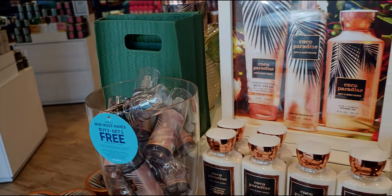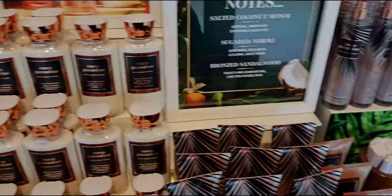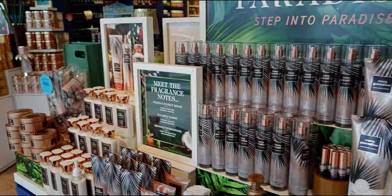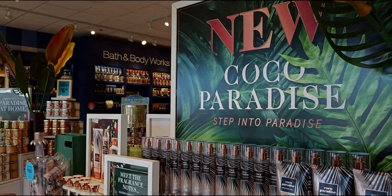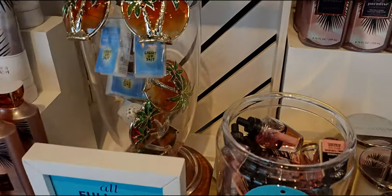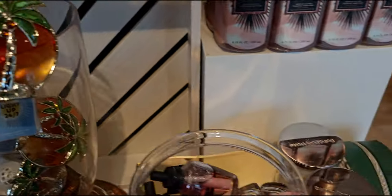Now here's the front table. I'm going in the opposite direction I normally film — usually I come to the front table first, but we're doing it in reverse today. Cocoa paradise — step into paradise right here. We have all of the new body care collection, and I love this palm trees wallflower plug.